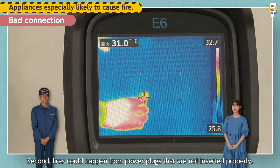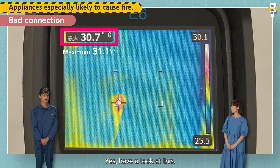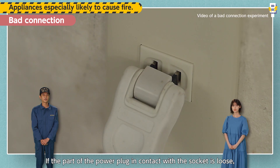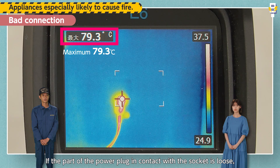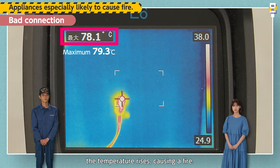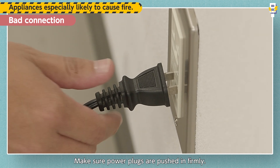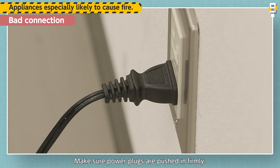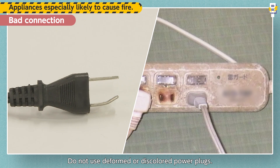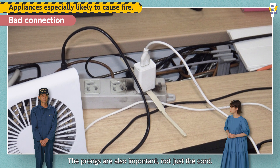Second, fires could happen from power plugs that are not inserted properly. Have a look at this — if the part of the power plug in contact with the socket is loose, the temperature rises, causing a fire. Make sure power plugs are pushed in firmly. Do not use deformed or discolored power plugs. The prongs are also important, not just the cord.